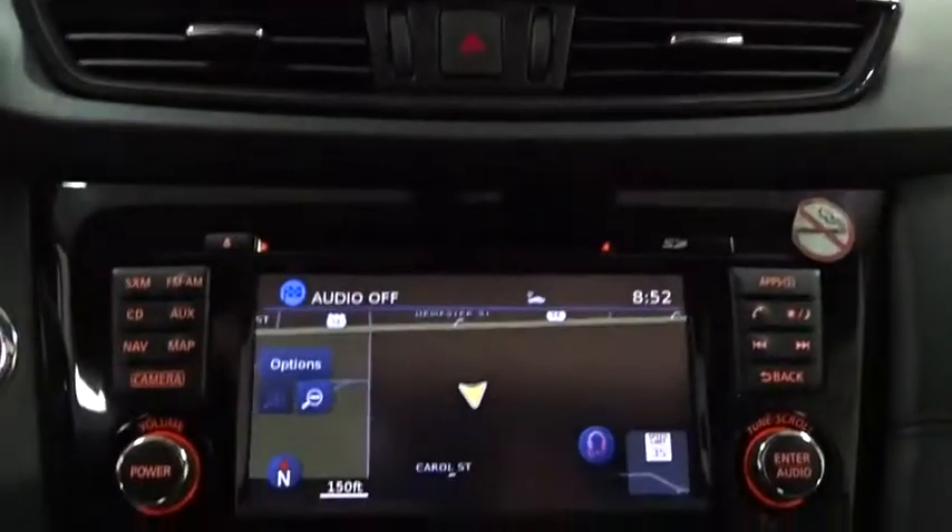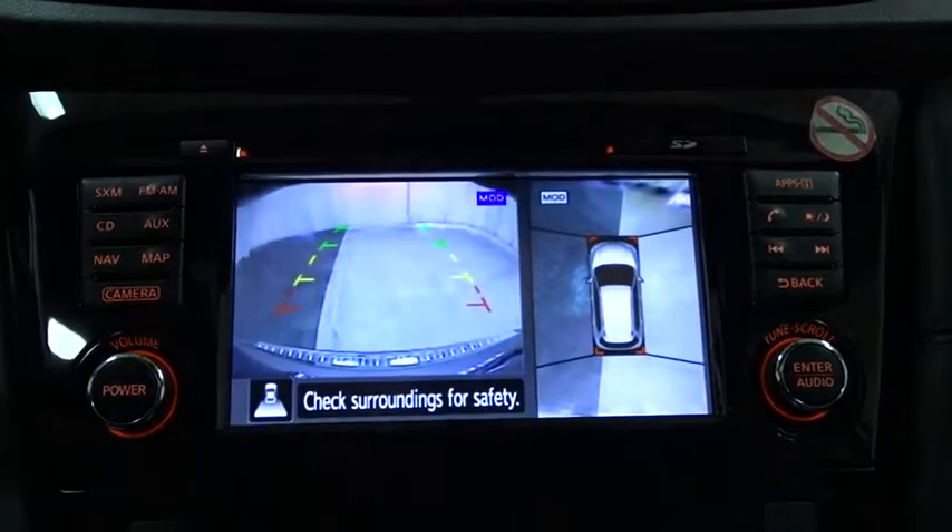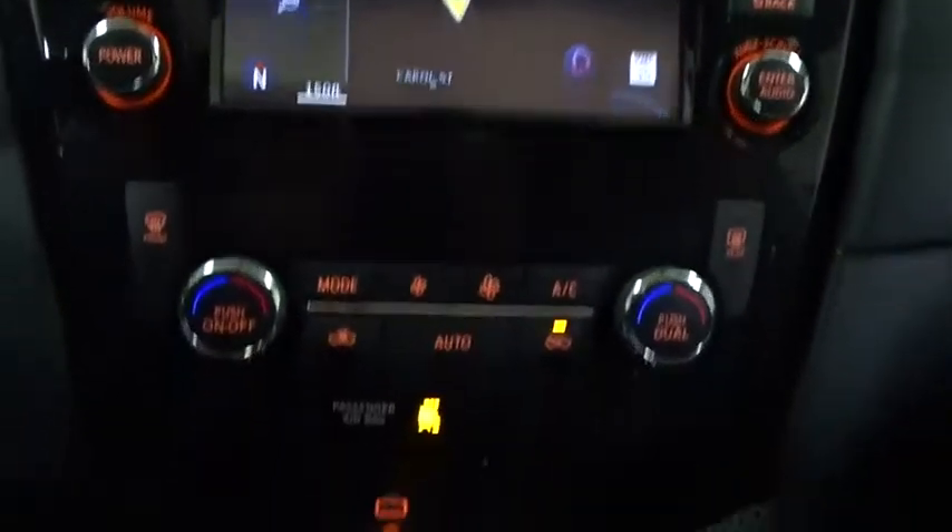Leather wrapped steering wheel. Moonroof. Bluetooth. Power steering. Adjustable steering wheel. Cruise control. Keyless start. Auto dimming rear view mirror. Aluminum wheels. Four wheel disc brakes.